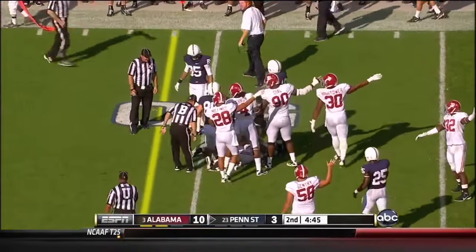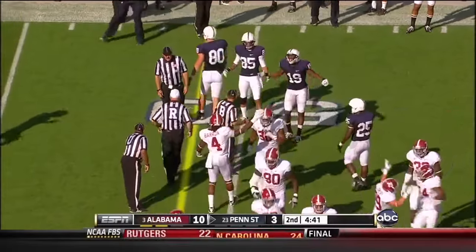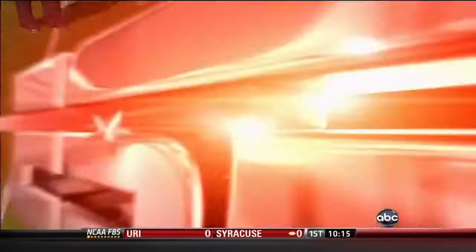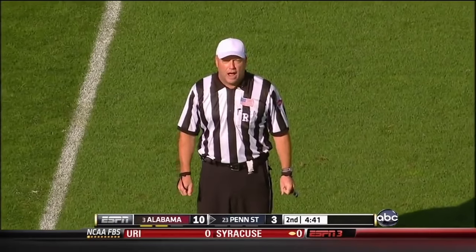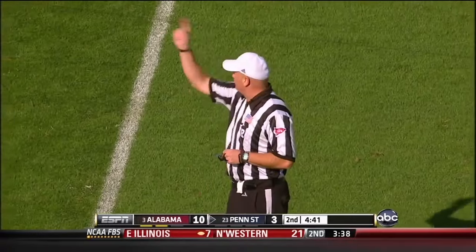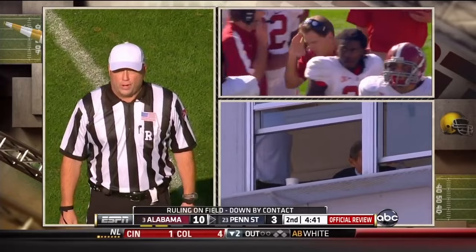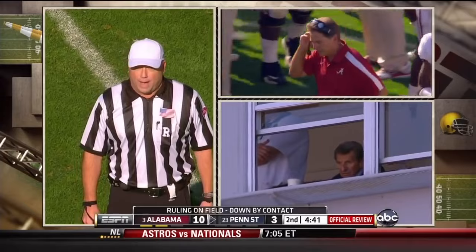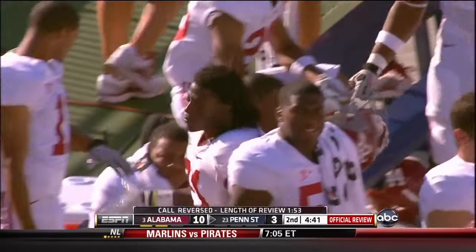We've got one official signaling 1st down, we've got Alabama with the ball in their hands. The referee comes over — ruling on the field is the knee was on the ground before the ball came out. After review, the ruling on the field is reversed: the ball was fumbled before the runner was down, and it was a clear recovery by Alabama. Alabama's ball, 1st and 10 at the 50. That's why we have reviews — that's the right call.